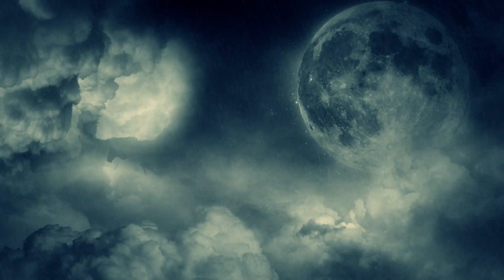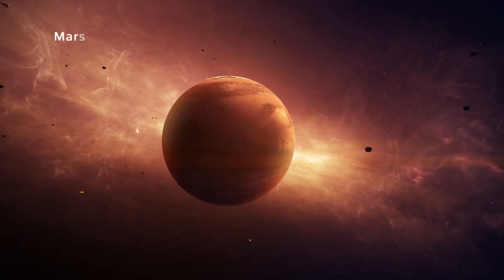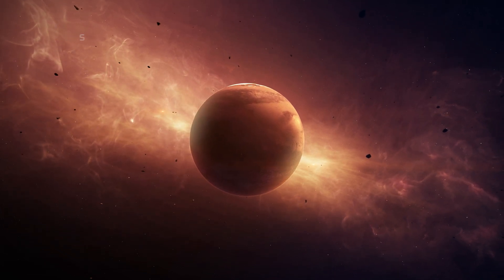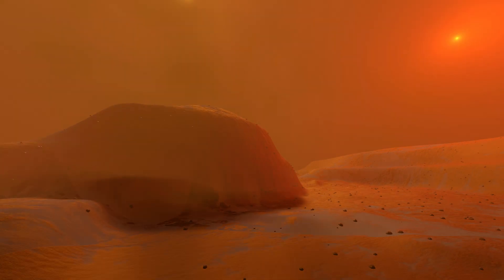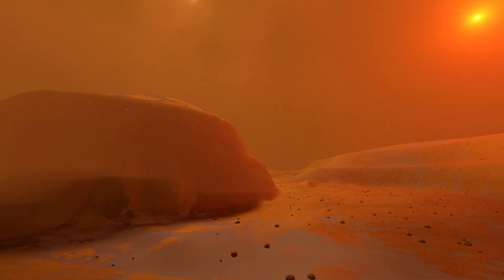But if you want to see a truly unique sky, you need to head over to Mars. The sky on Mars appears reddish-orange in color due to the presence of iron oxide in the dust and soil on the planet. When sunlight hits the surface of Mars, it reflects off the iron oxide particles and is scattered in all directions.